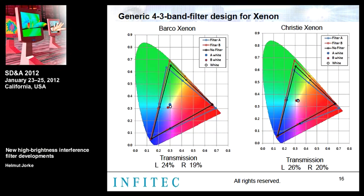Our generic projector filter for Xenon is shown here. On the left, the result for the Barco projector shows the color gamut is well matched, with a small offset in the white point. On the right, the Christie projector shows slightly better matching. Transmission and color gamut are very similar between the two, and we believe we have found a good solution for these projector-glasses combinations.